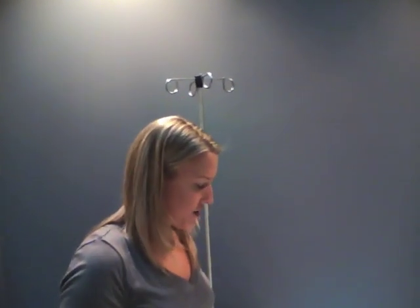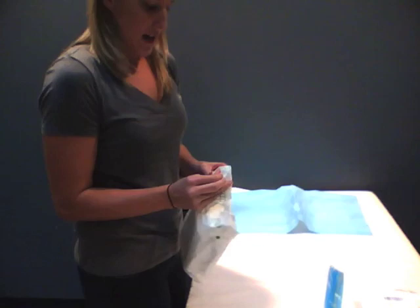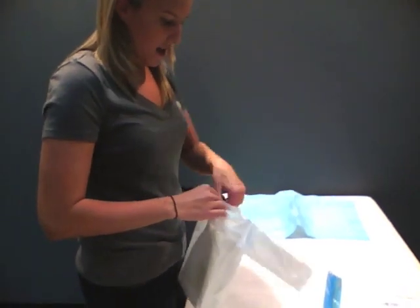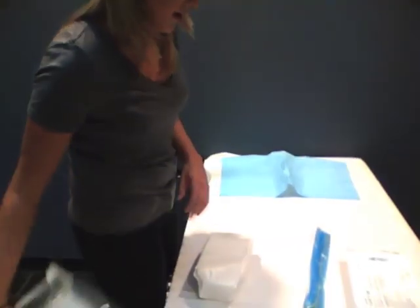The first thing you want to do — you'll most likely need some help — so I recommend having somebody else here with you. We're going to set up our sterile field. First, you're just going to open your straight cath kit just like you would if you were putting in a normal Foley straight cath kit.